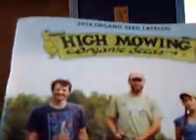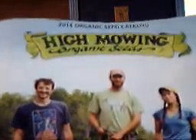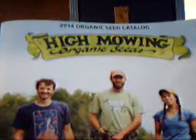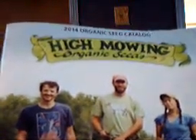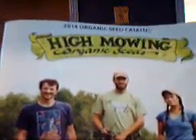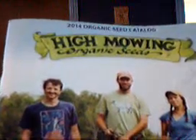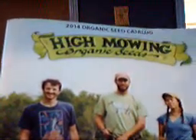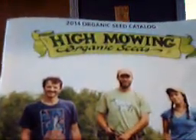Another one we've just started using is called High Mowing Organic Seeds, and they sell all organic — they don't have anything that's not organic. Their seed is rather expensive, but from the trials we've had with their seed, we've had very good luck with it. They seem to be a very good company, very conscious about their seed, where it comes from, no genetic modification. We may order more from them. Heidi does most of the seed ordering, but it's another good company and they do really well.